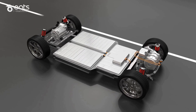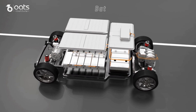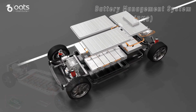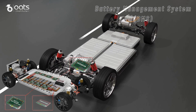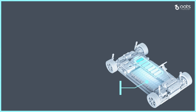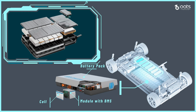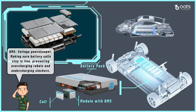As engineers, we understand the importance of maximizing the potential of our battery packs. That's where the battery management system, or BMS, comes into play. The BMS is the brain behind the battery, responsible for monitoring and controlling various parameters to ensure the battery's optimum functionality. The primary role of the BMS is to balance the cells within the battery pack, ensuring that each cell operates at the same voltage level. This balancing process is essential to prevent overcharging or undercharging of individual cells, which can lead to reduced performance or potential safety hazards.